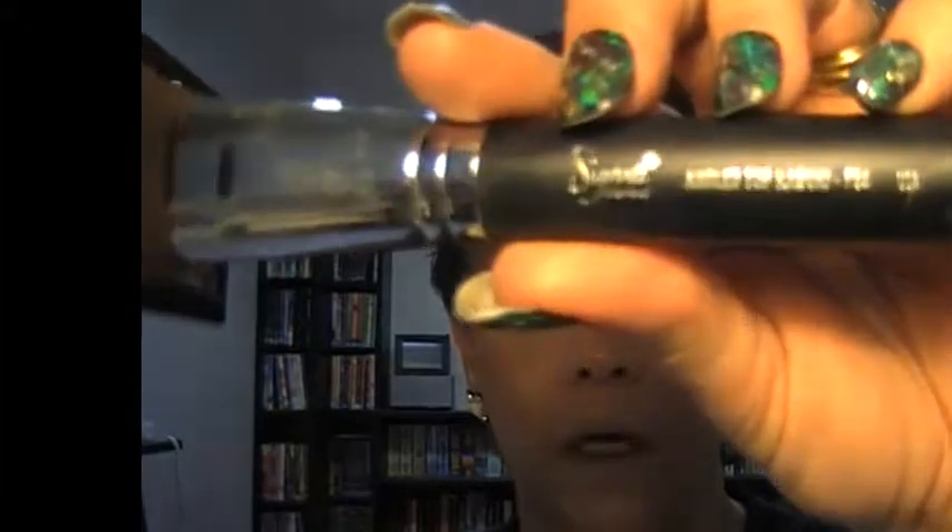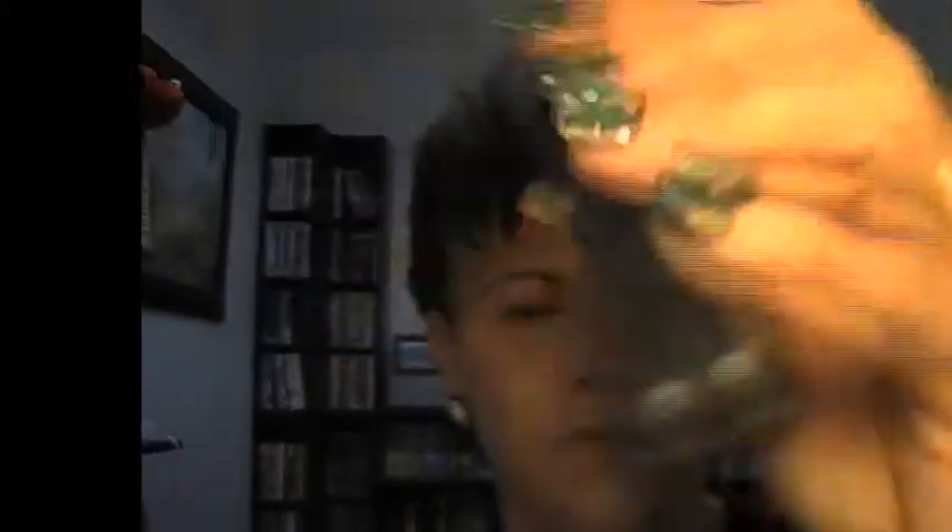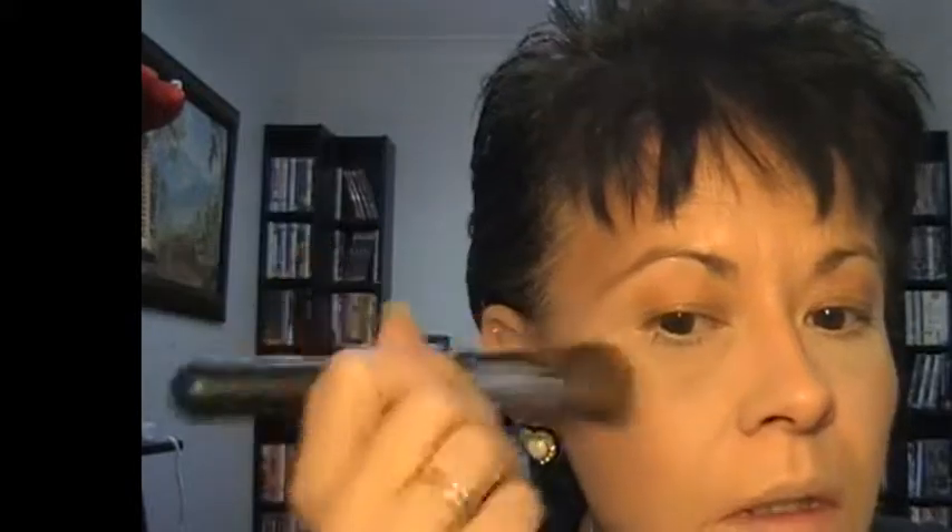Then going in with my angled Kabuki brush, the F84. I'm going in with Lumiere and just dusting that across the top of my cheekbones and up into my eye a little, just to give me that bit of highlight on my cheeks.